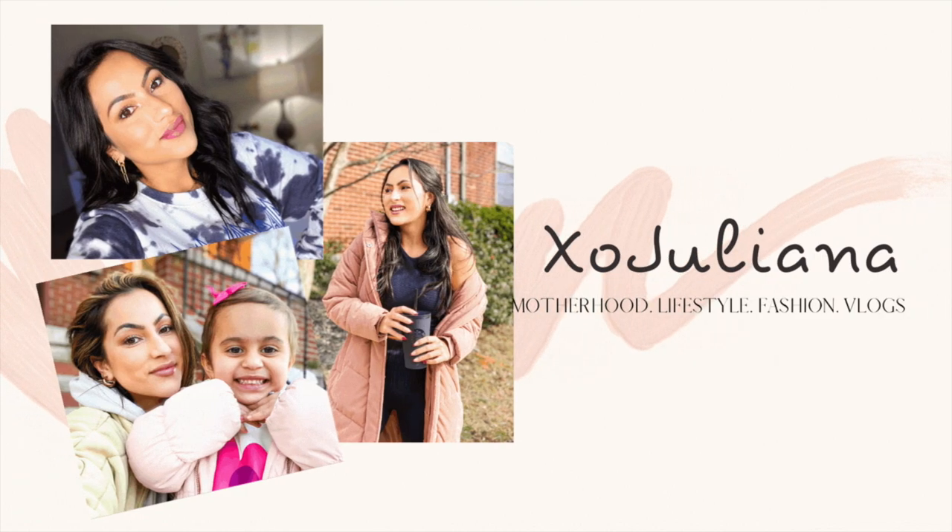Hi guys, welcome back to another video. As you can tell by today's video, it is an Amazon unboxing or Amazon haul — a huge Amazon haul. I took everything out of the bags and boxes because I didn't want to spend time on camera opening everything, but just looking at everything. I asked on Instagram if you guys wanted to see an unboxing of everything I got for Prime Day and also a couple of things I had ordered before, and you said yes, so here we are.